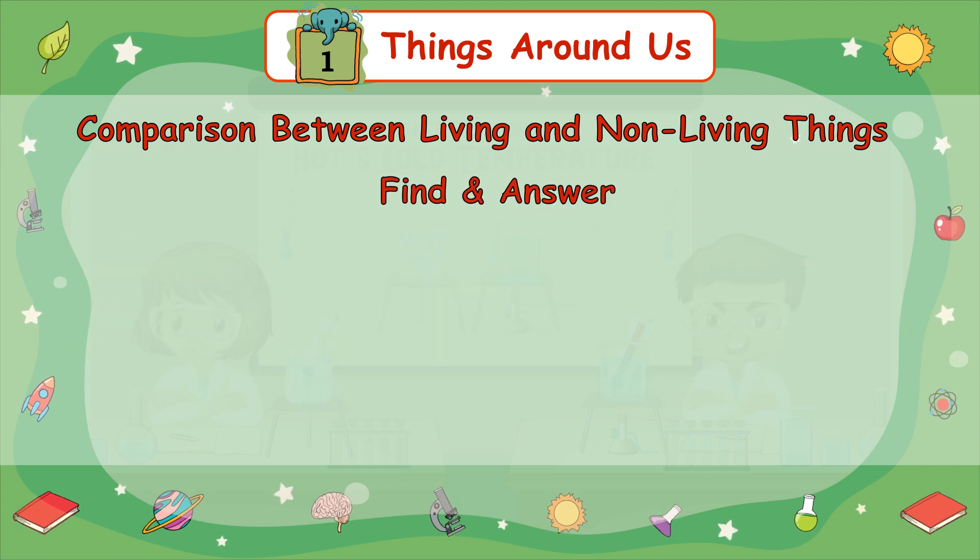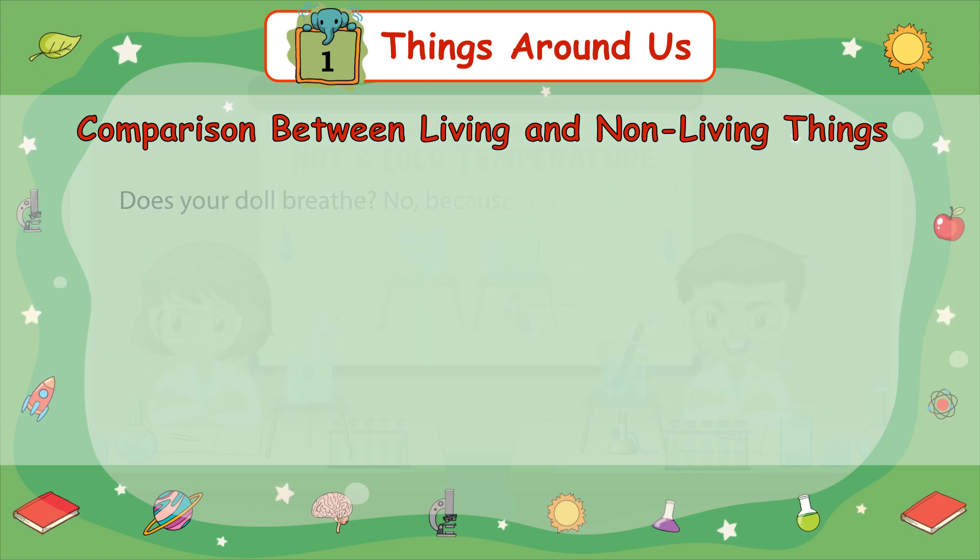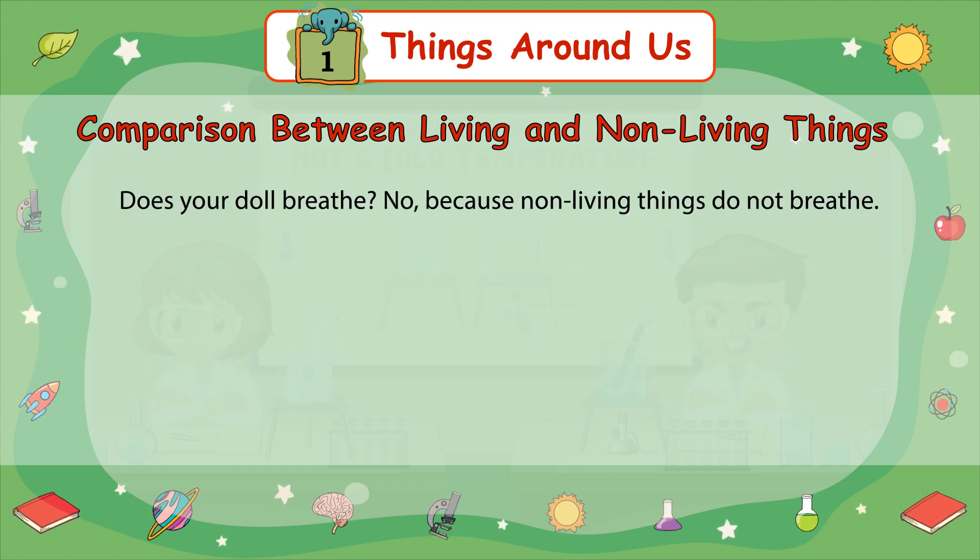Find an answer: How do amphibians, like tortoises and frogs, breathe? Does your doll breathe? No, because non-living things do not breathe.